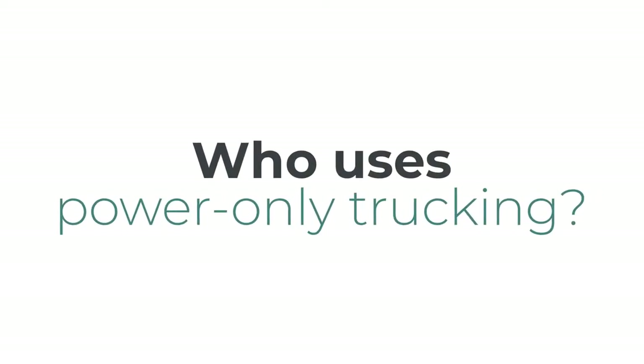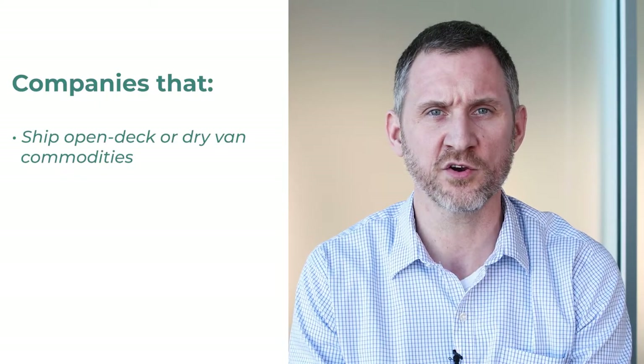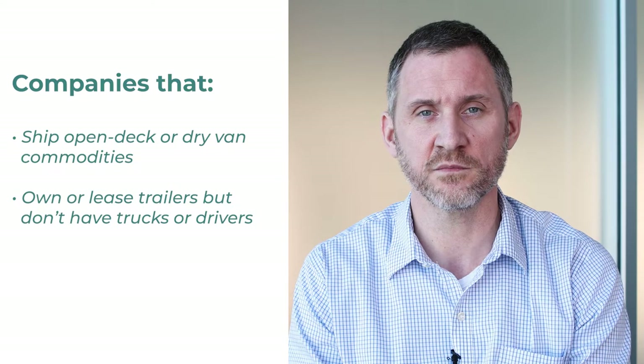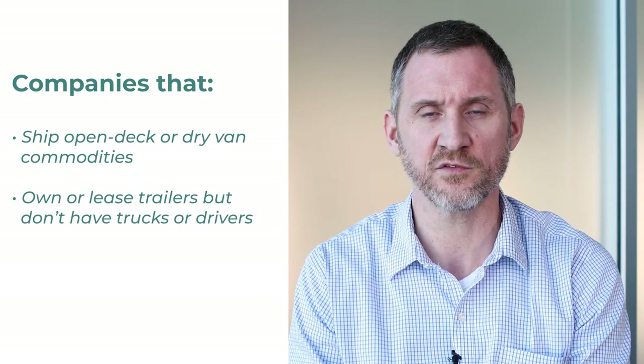Who uses power-only trucking? Companies that ship either open deck or drive-in commodities — they own some trailers or they lease trailers, but they don't have any drivers or very few drivers on their fleet.